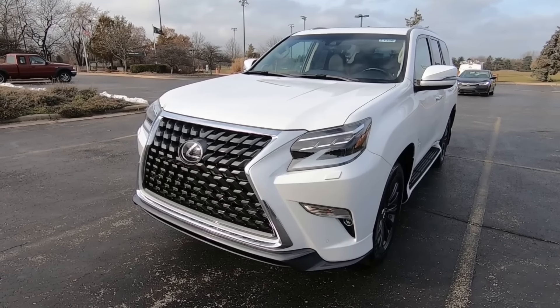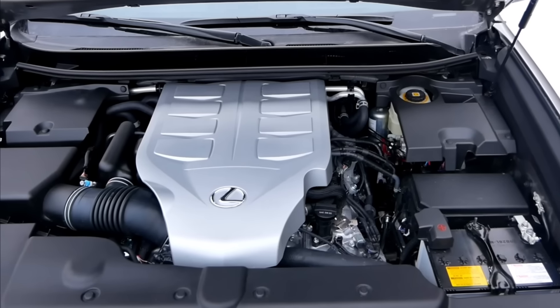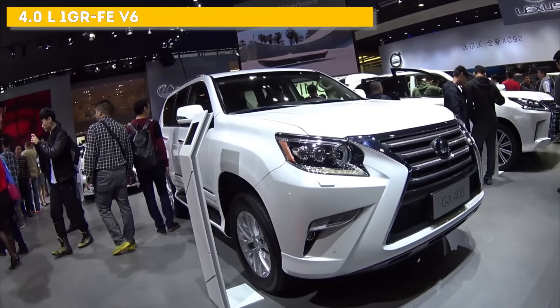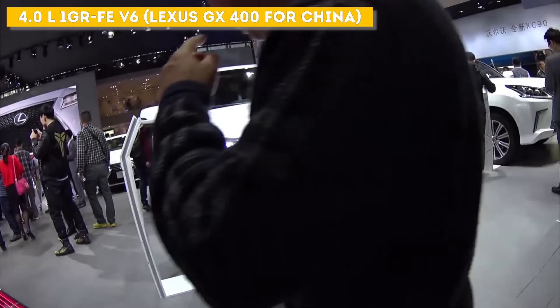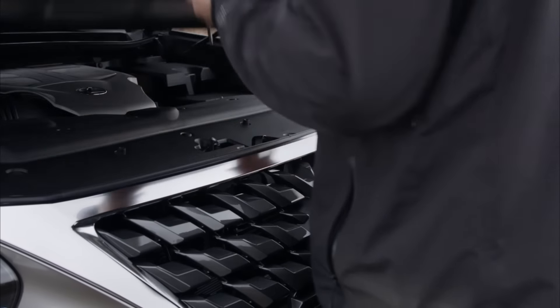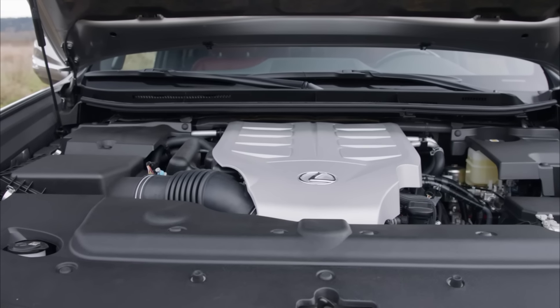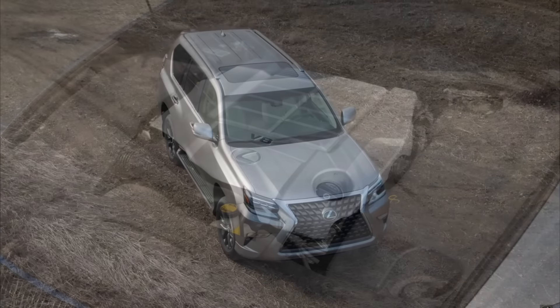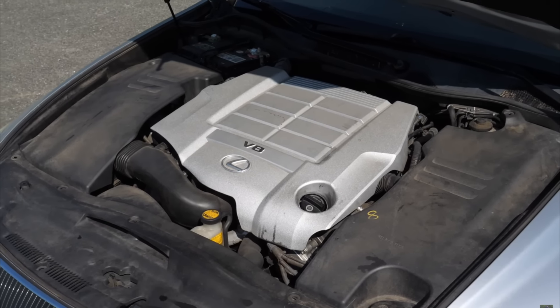When talking about the engines for the second-generation Lexus GX 460, the complete lack of options immediately stands out. For the entire 13 years of production, only one engine was offered: the 4.6-liter V8 with the code 1URFE. Lexus also offered V6 engines for the Chinese market, but due to their limited availability, we won't be discussing them. Coming back to the V8, before we talk about its reliability, it's important to note that the 1URFE has a very similar counterpart, the 1URFSE, and they are often confused.